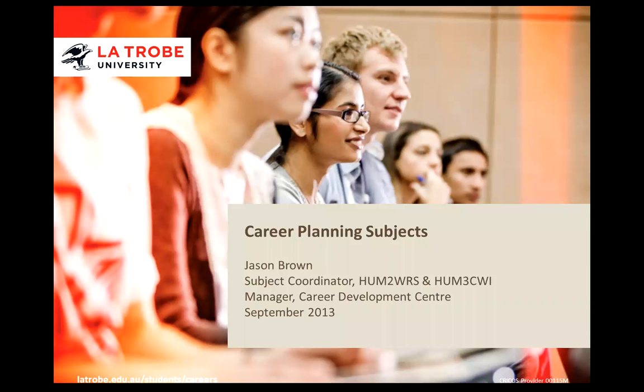For many students it can be difficult finding time to stop and think about the type of career you want. Career planning subjects are designed to give you the time to look at the connection between what you are studying, the skills and knowledge you have developed in paid and unpaid employment, community involvement, and the career that you will have after graduating. My name is Jason Brown and I'm the subject coordinator for two engaging and flexible career planning subjects. I will give you a brief overview of these subjects and I am more than happy to speak to you about these in more detail.